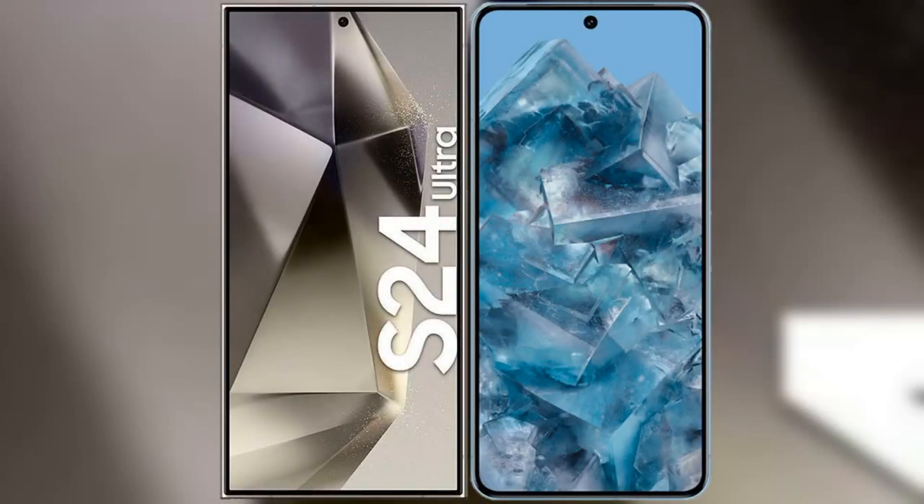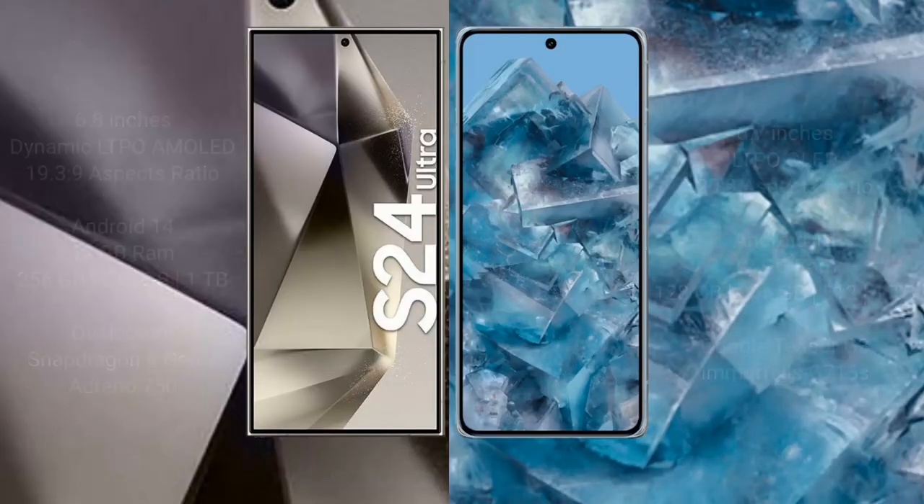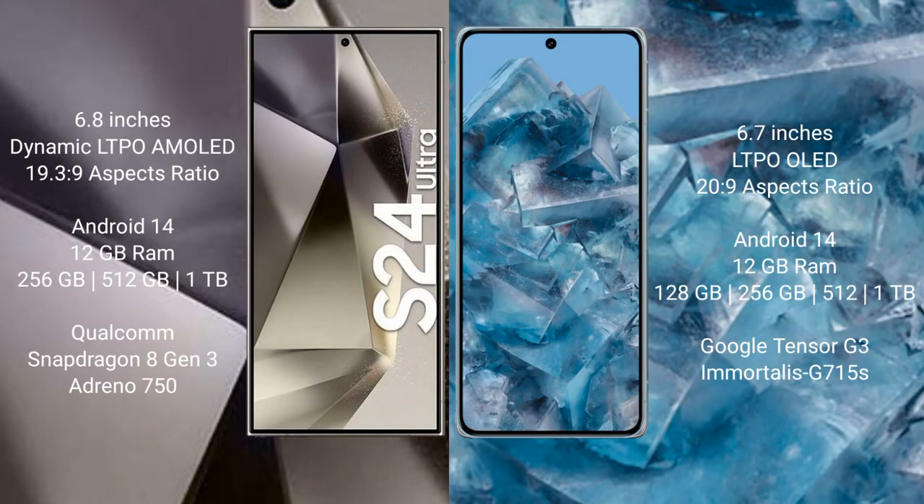I will compare the new Samsung Galaxy S24 Ultra with the Google Pixel 8 Pro. The Samsung Galaxy S24 Ultra comes with a 6.8-inch Dynamic LTPO AMOLED display and an aspect ratio of 19.5:9. The Google Pixel 8 Pro comes with a 6.7-inch LTPO OLED display and an aspect ratio of 20:9.